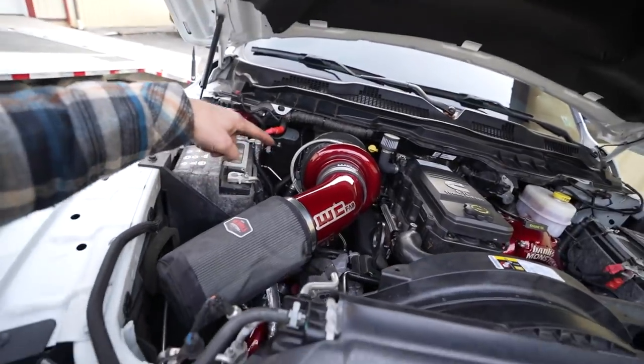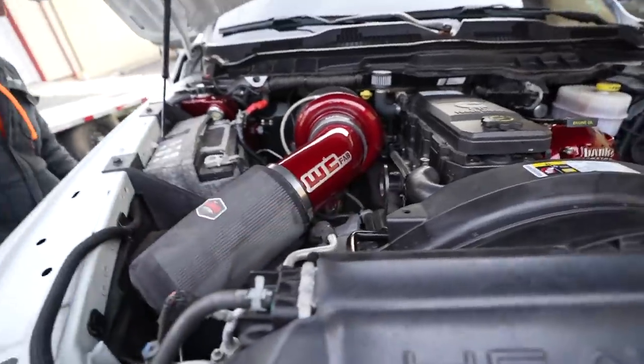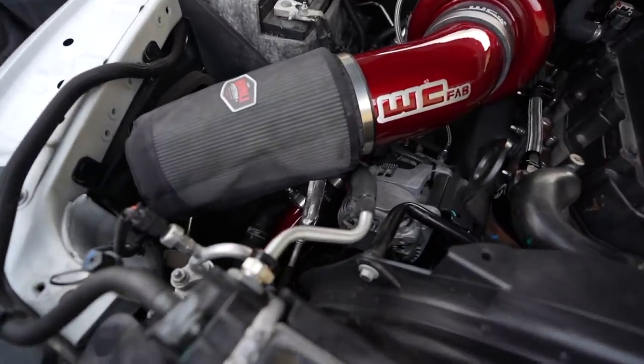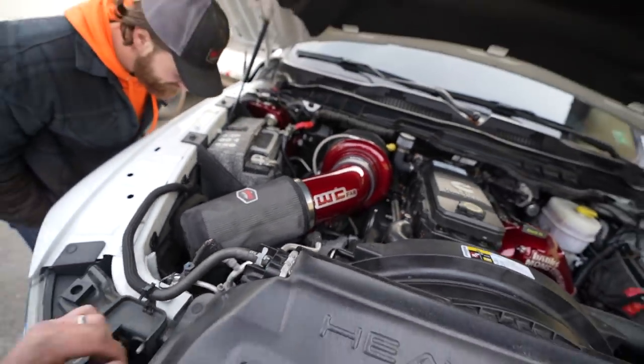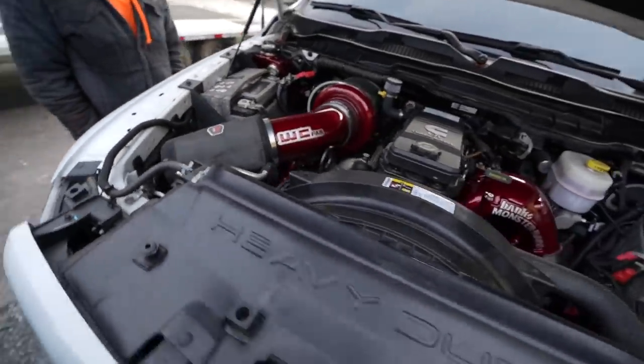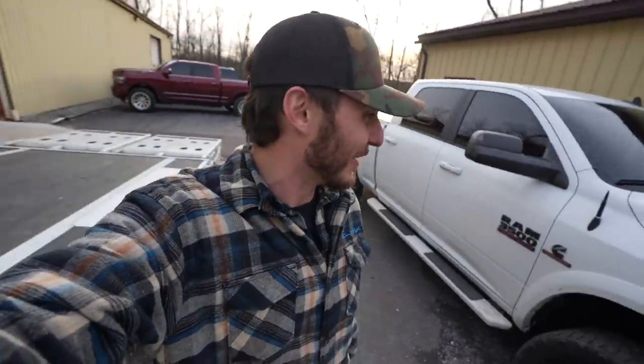That's an S460 7.7 on a Steed Speed second-gen manifold with a Fleece pulling bypass, powder coated to match the Banks Monster Ram — that is a hell of a setup if I do say so myself. Even got the little coolant expansion tank tucked to the side, one battery — that is a clean, clean, clean setup. If you guys want to get anything with free shipping from Wehrli Fab, just like our buddy Andy did with his brand-spanking-new setup, use code ENTHUSIAST and you'll get free shipping on literally anything.